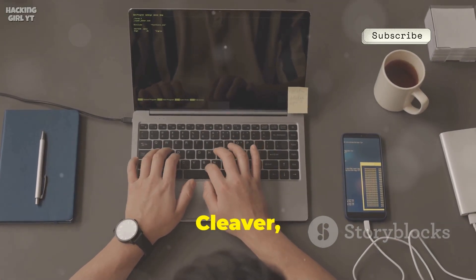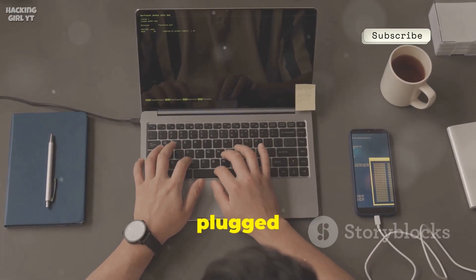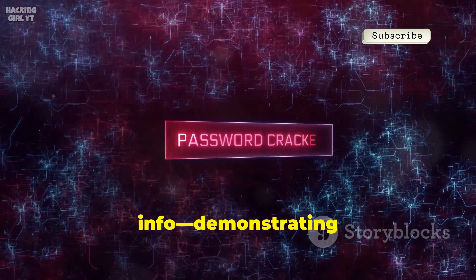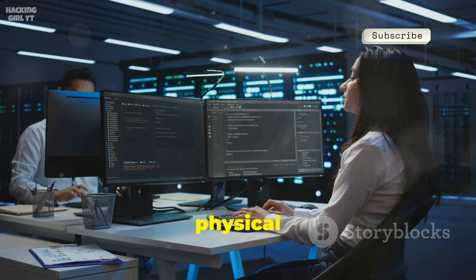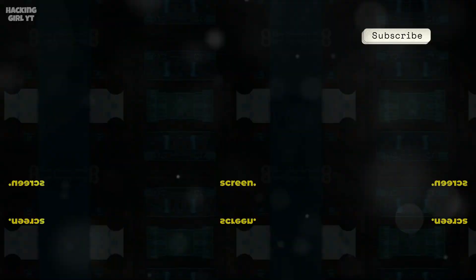Number sixteen, USB Cleaver, turns your phone into a stealthy info-gathering device when plugged into a computer. It extracts saved passwords and system info, demonstrating the risks of leaving computers unattended. Great for teaching physical security and auditing workstations — a powerful reminder to always lock your screen.